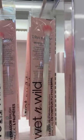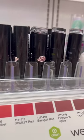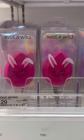If you're into nudes, the shade Never Nude is a must-have — it's a great layering lipstick. And last but certainly not least, their sponges are everything.